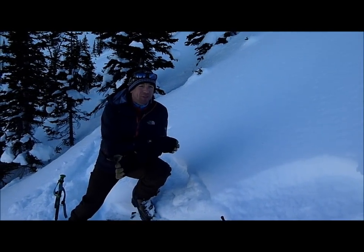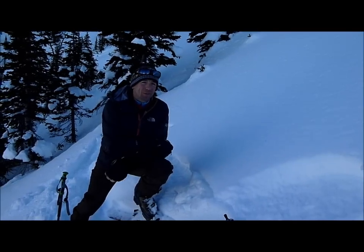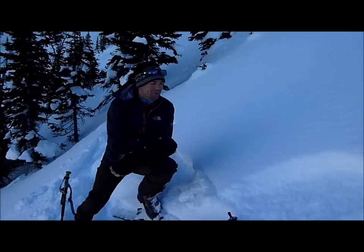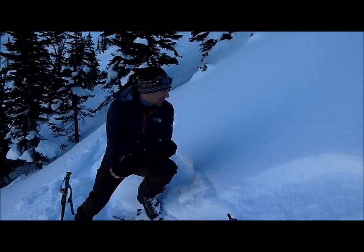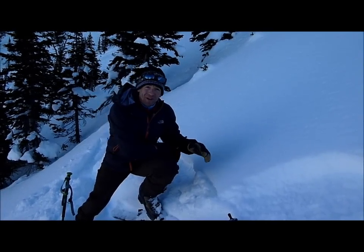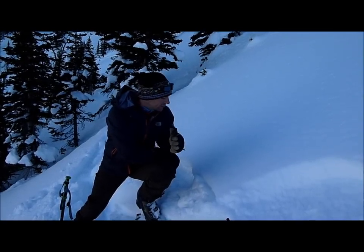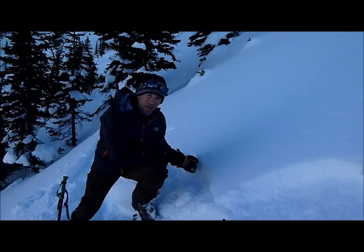We're on the west side of the Bridger Range, just on the west side of Bridger Bowl, on a more north-facing slope here on one of these sub-ridges, and we're looking at the snow surface as our main focus. We've had some warm sunny days and some cold clear nights, really starting to weaken the snow surface.